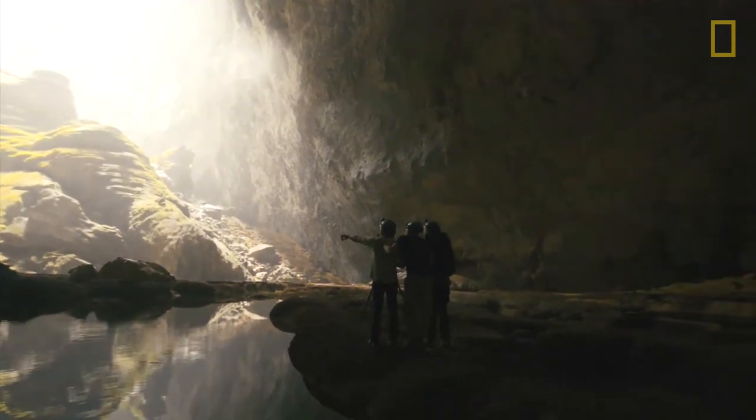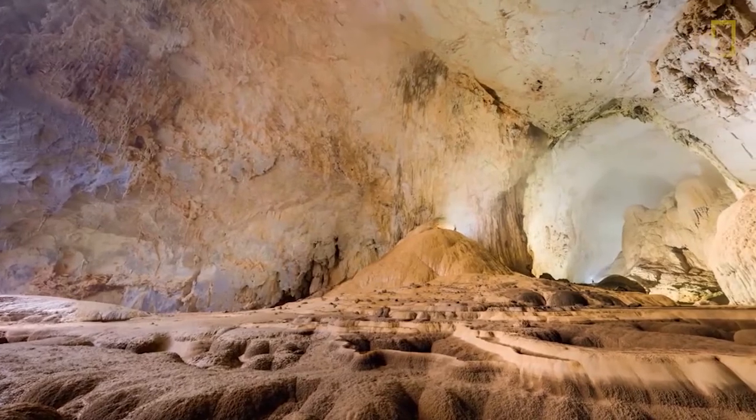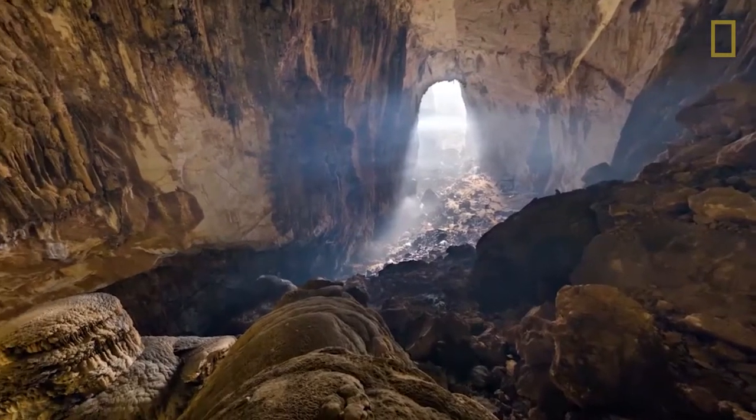What I want to convey is the feeling of being there — about walking through this pristine, beautiful place, this cave in Vietnam — and making people realize that places like this are part of our heritage and need to be preserved.